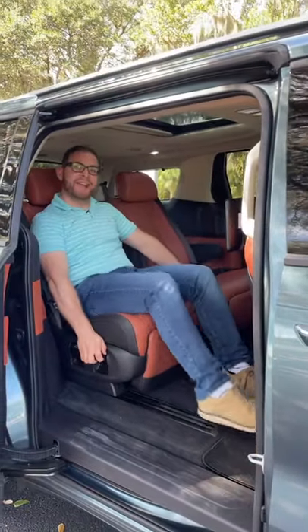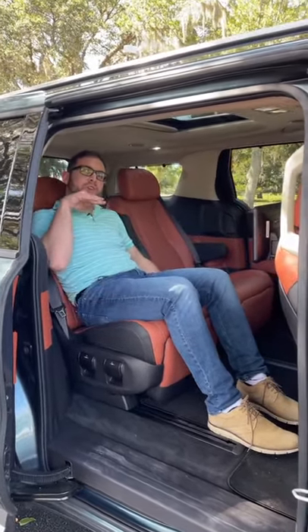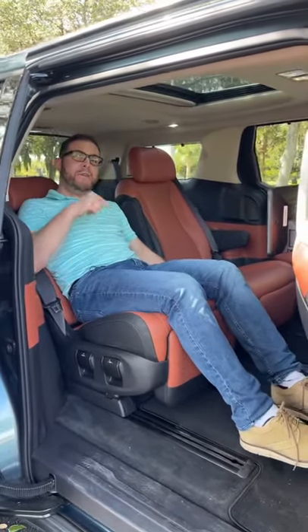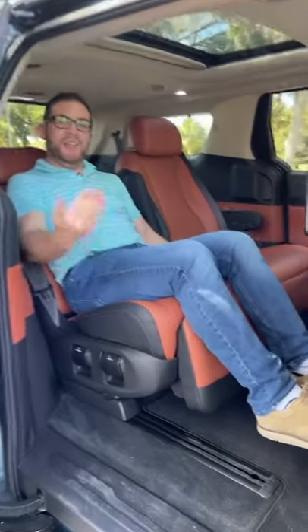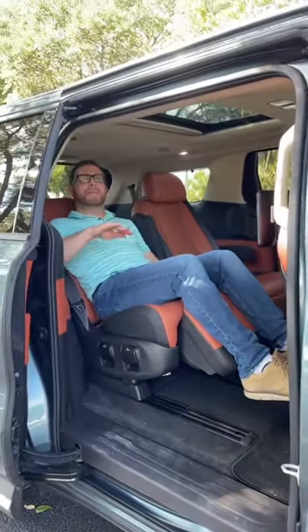You have these VIP seats back here that slide all the way back. Hold this button and they'll actually recline electronically — but this isn't even the coolest part. If you push this little button here on the side, you've got your own ottoman to put your feet up. This is maximum comfort.